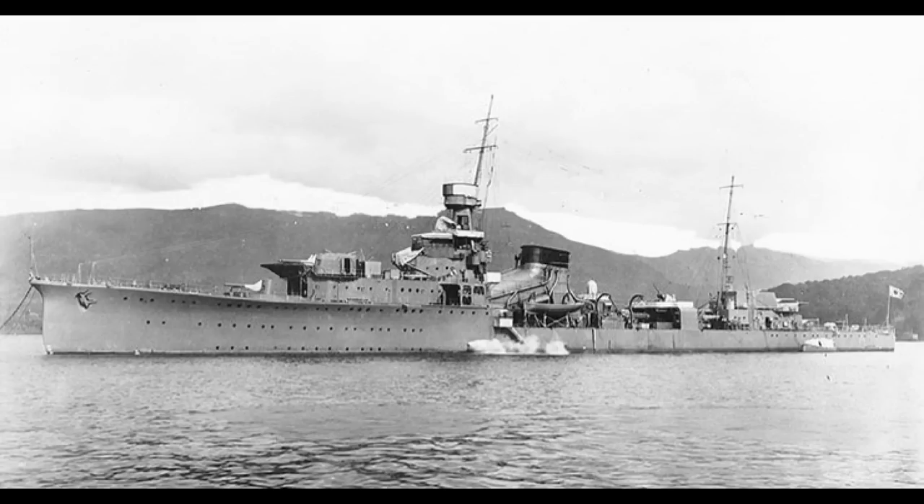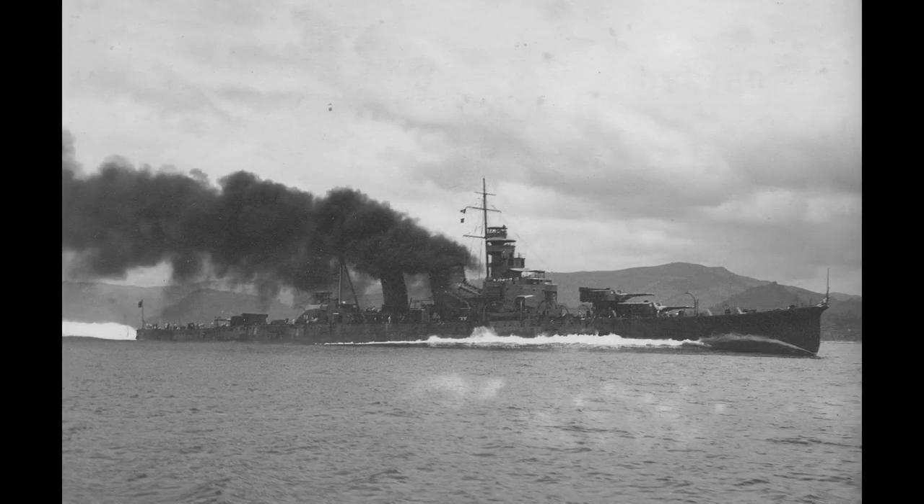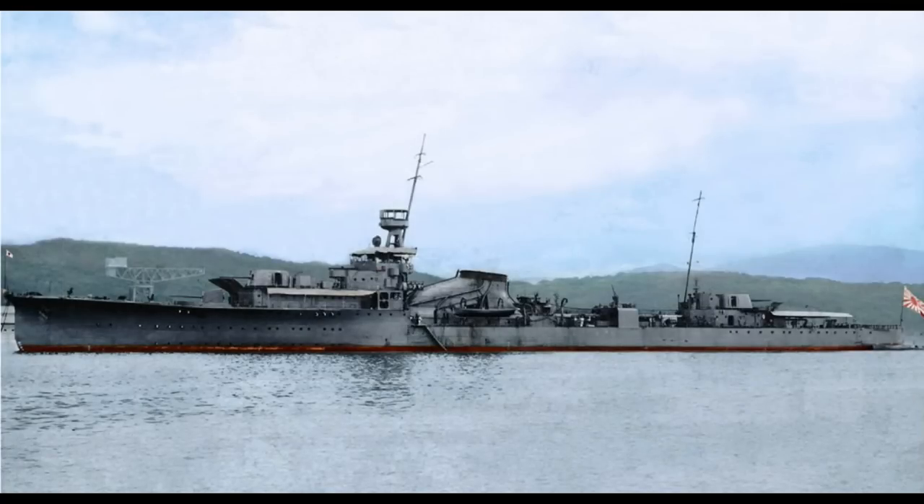Only one Yubari was built, but it was considered a successful experiment, and lessons learned during its construction were incorporated into future Japanese destroyers and cruisers. If you look at the funnel arrangement of other Japanese heavy cruisers like the Mogami or the Aoba, you can clearly see the Yubari's influence. The Yubari commissioned into the Imperial Japanese Navy on the 23rd of July 1923 is significantly different from the version that was sunk on the 28th of April 1944 by the American submarine USS Bluegill. When first built, she had six 140mm deck guns; the in-game version only has four in two turrets, plus a single 120mm gun considered part of the secondary armament.